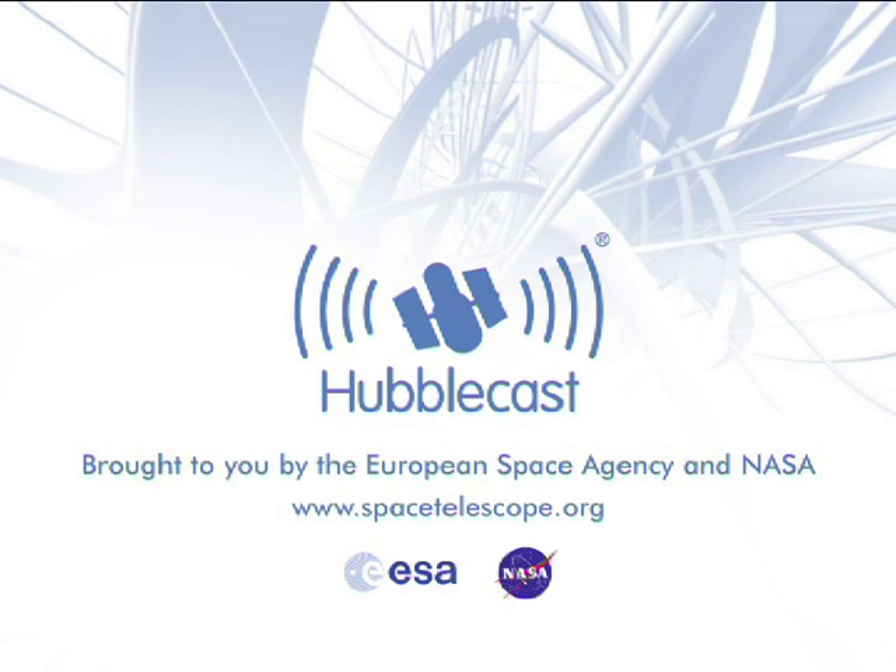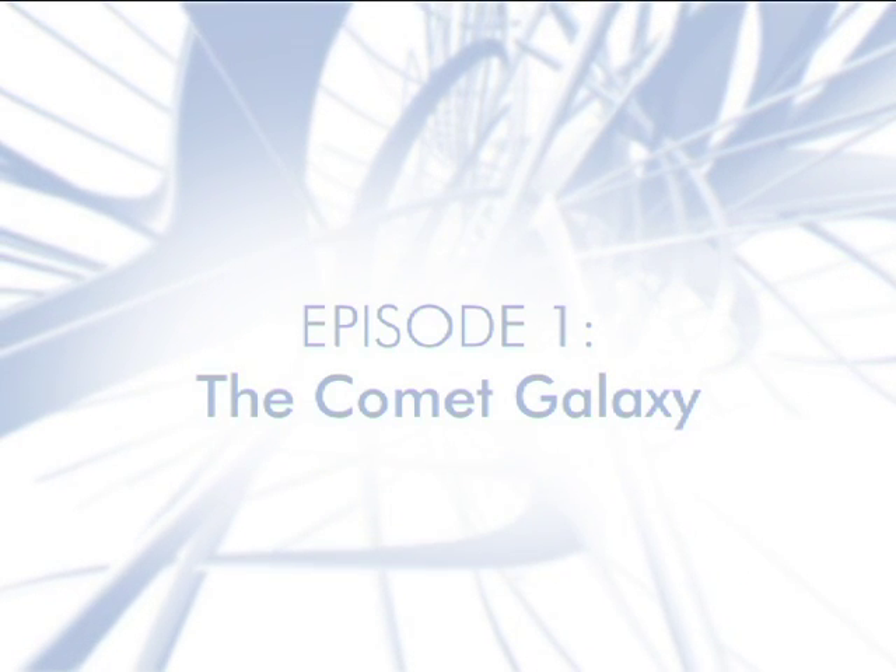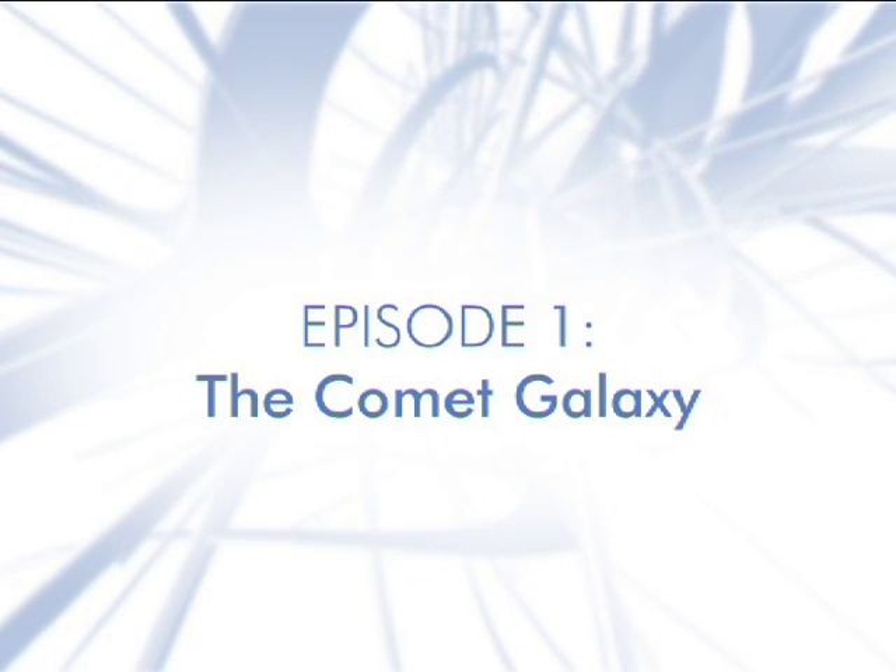This is the Hubblecast — news and images from the NASA ESA Hubble Space Telescope. Travelling through time and space with our host, Dr. J.